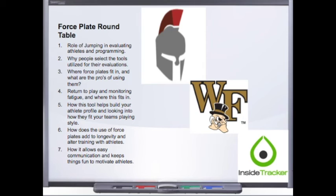We're going to start out talking about the role that jumping plays in our program and how it works with evaluating athletes and developing programs based on them. We'll then get into why people select the tools they utilize when evaluating athletes and where force plates fit in, including the big pros of using this technology.